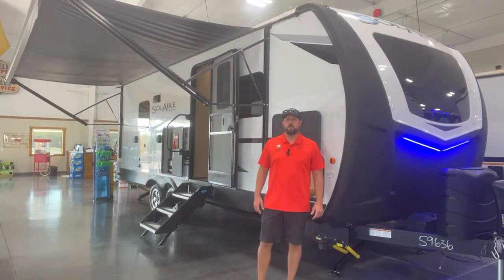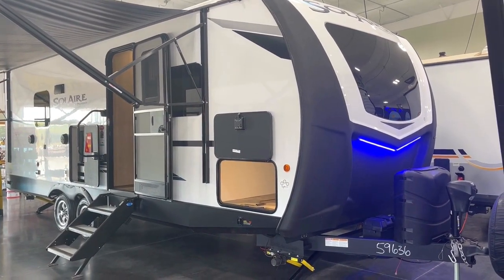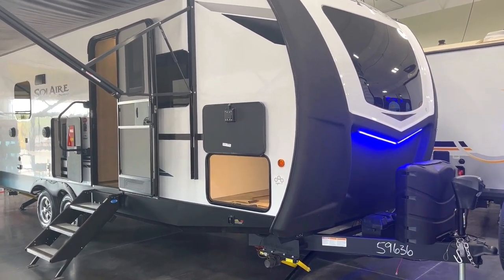Hey, good afternoon folks. It's Ryan at Bell Camper Sales. I've got this 2023 Palomino Solar here — it's the 242 RBS. Come with me and let's check this thing out.